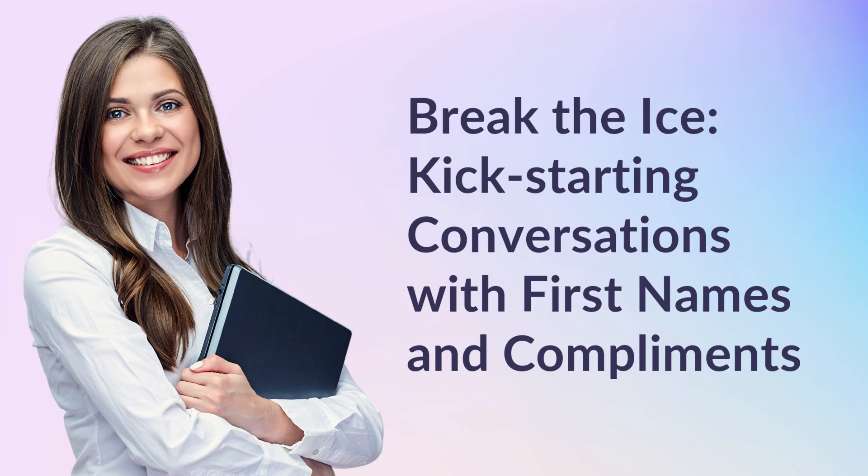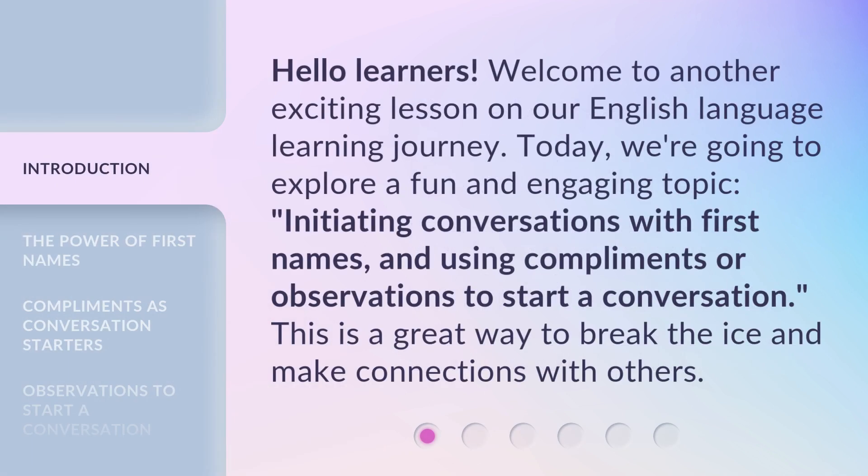Break the Ice: Kickstarting Conversations with First Names and Compliments. Hello learners, welcome to another exciting lesson on our English language learning journey. Today, we're going to explore a fun and engaging topic: initiating conversations with first names, and using compliments or observations to start a conversation. This is a great way to break the ice and make connections with others.